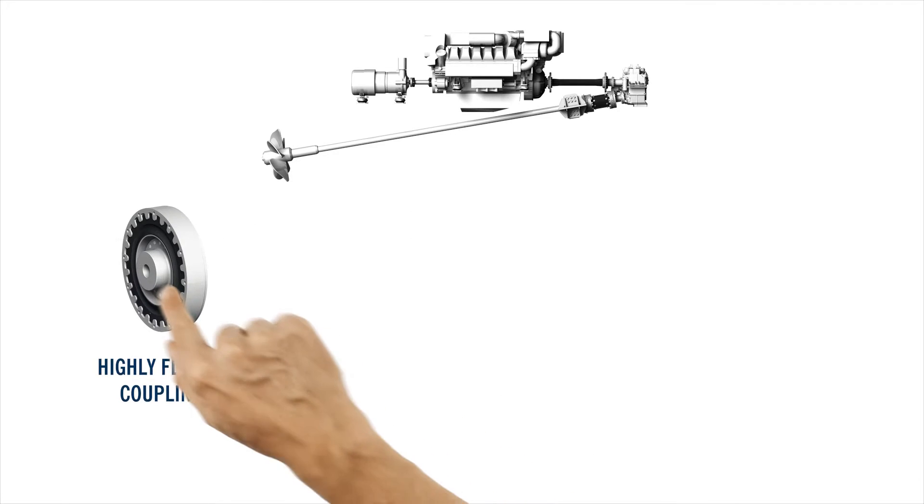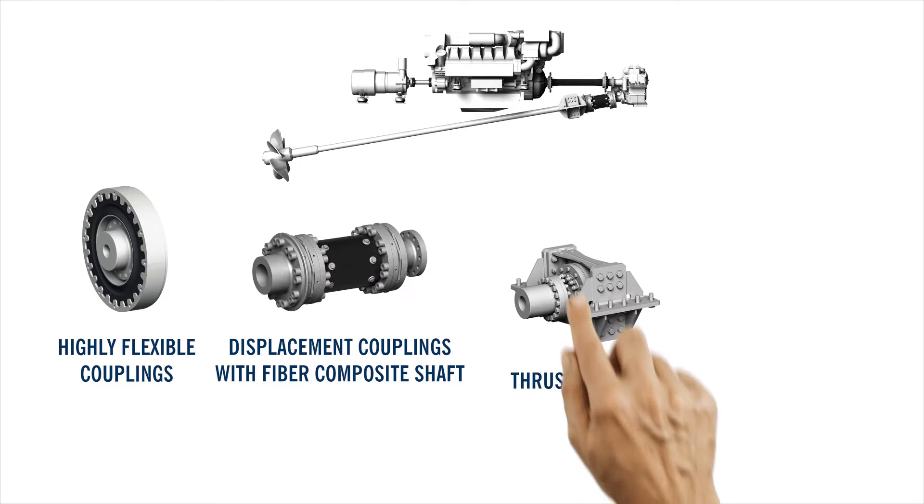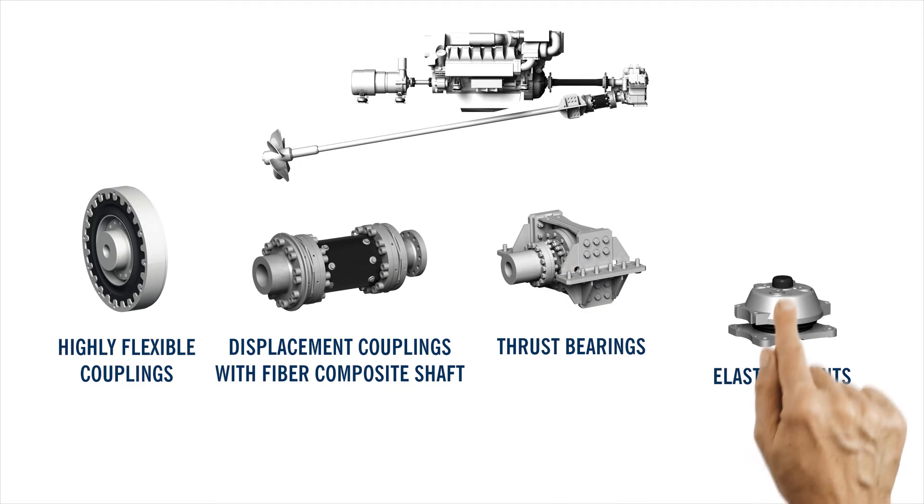Highly flexible couplings, displacement couplings with composite shafts, thrust mounts as well as elastic mounts.